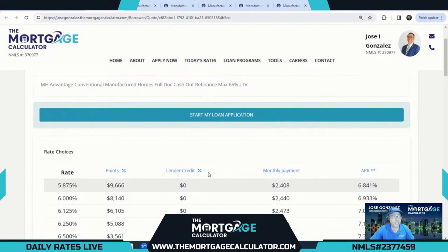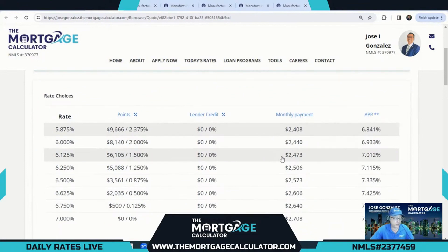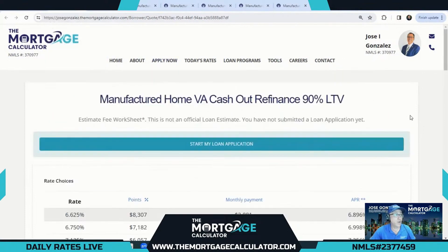Good options here: 7.625% lowest cost option, 6.875% lowest rate option. For our FHA manufactured home cash-out, it is like other FHA programs — maximum 80% LTV with no loan level price adjustments. You see again an amazing 7% rate with a lender credit of $509, and you can buy that down all the way to 5.875% — basically the same rates we had on the purchase side.